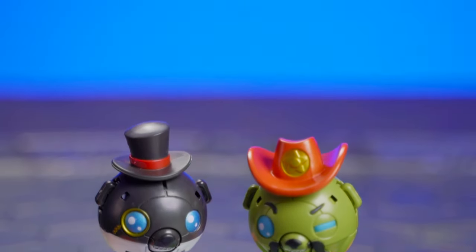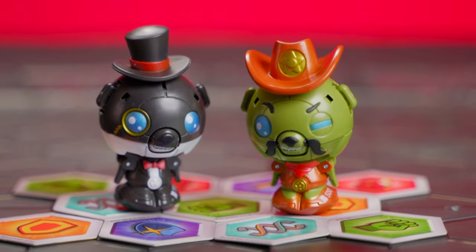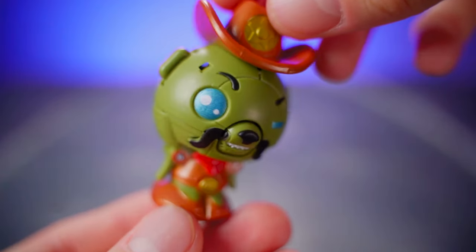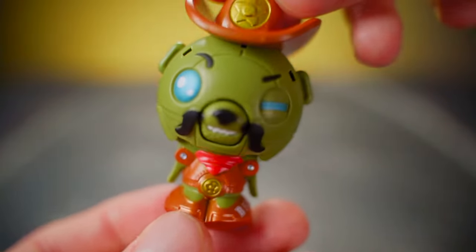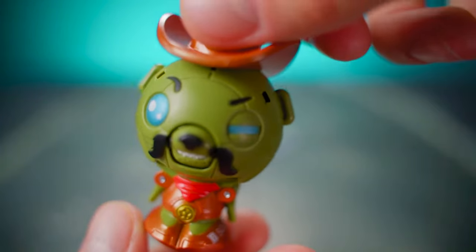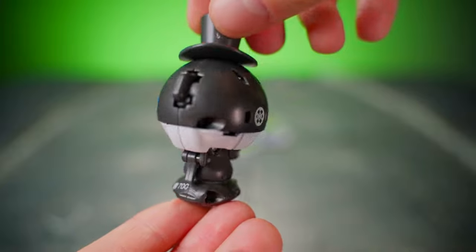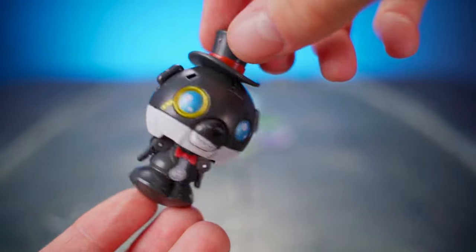Neither of these are exactly the same as the other non-Target exclusive versions of the Kubos. If you look real close here on Cowboy Kubo, you'll notice that his hat, eyes, and boots are all much more sparkly and shiny than on the normal version. And there's no tricks involved — Magician Kubo also has a much shinier, sparklier paint job.